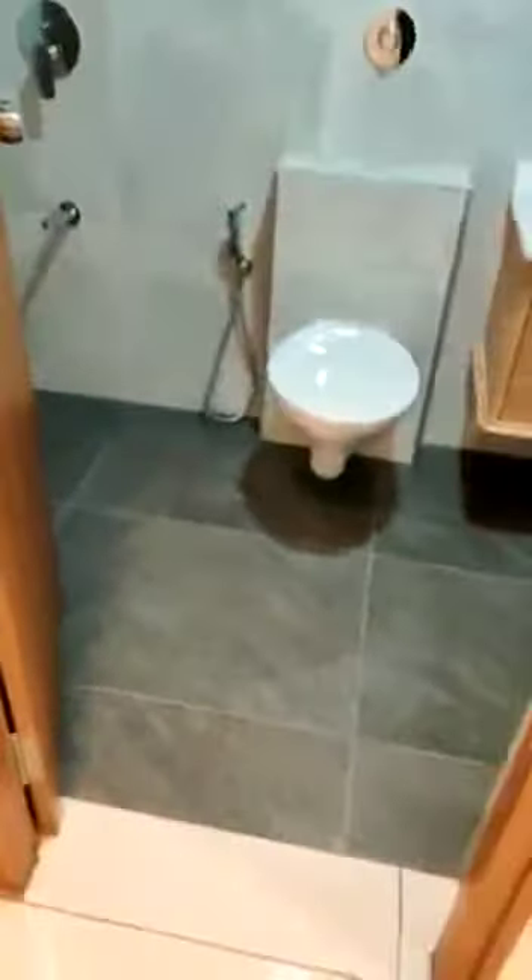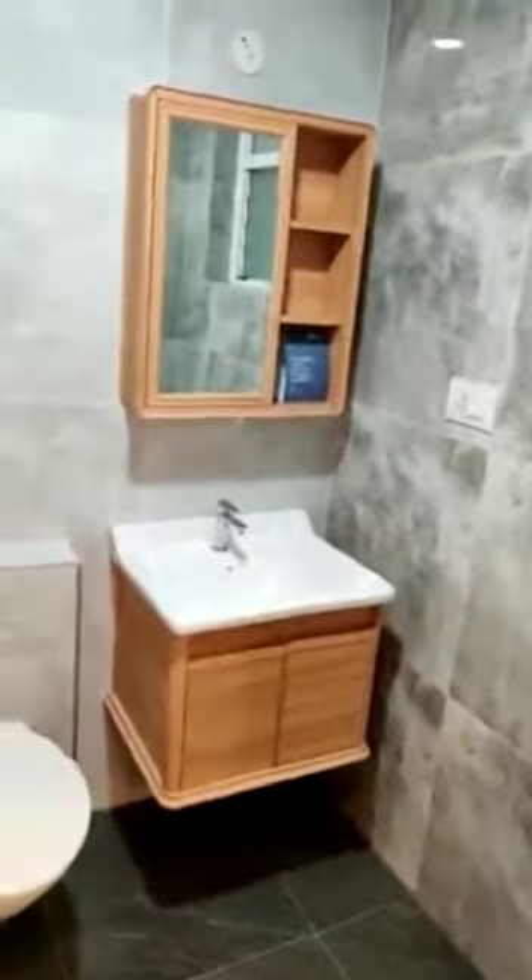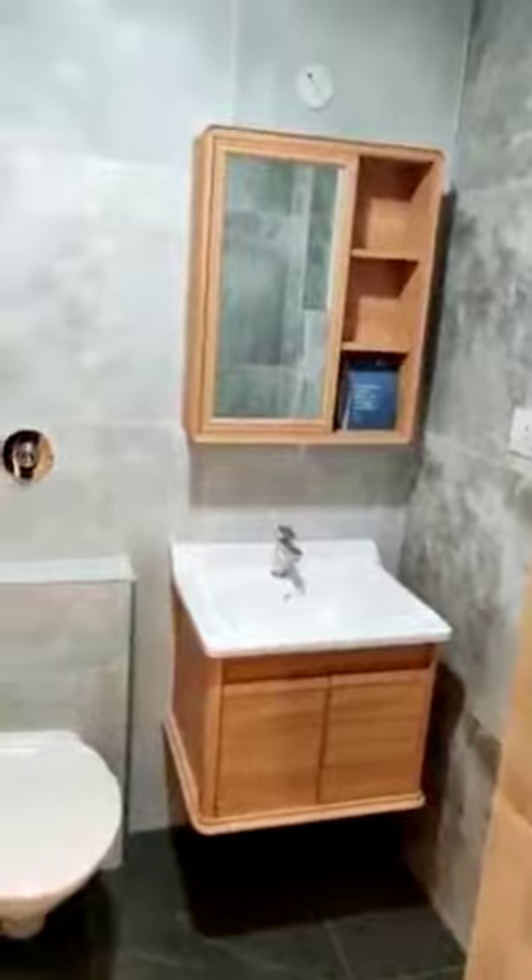Then on the right, this is the guest bedroom. This is the attached bathroom. Note that in the bathroom, the cabinets will not come.